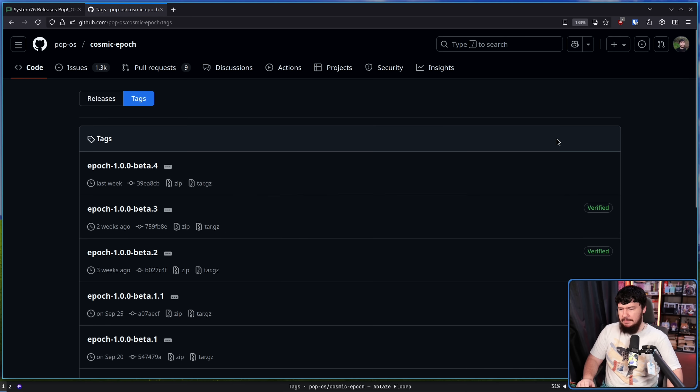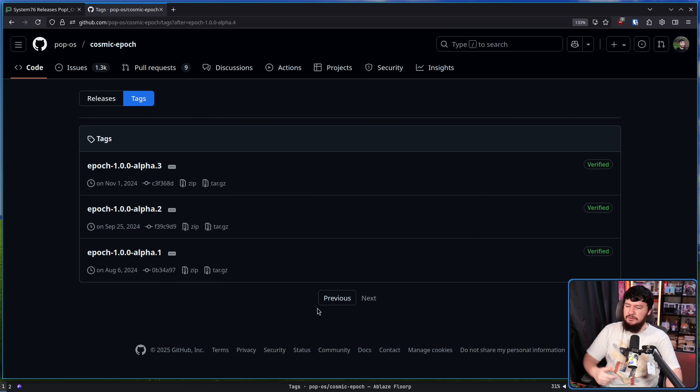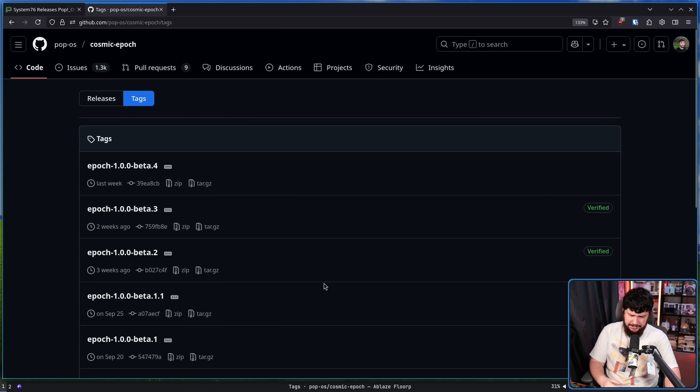When it comes to the release model, weirdly they're doing kind of the opposite of what you might expect. Normally you'd expect fast-moving, very iterative alpha releases, and then slower, more intentional beta releases. That's not what they're doing. Looking at the tagged releases, back during the alpha it was mostly one release every month — sometimes a 0.1 release, but generally following that pattern. With the beta, though, they're doing these faster iterative releases.